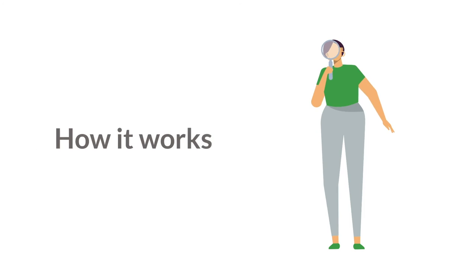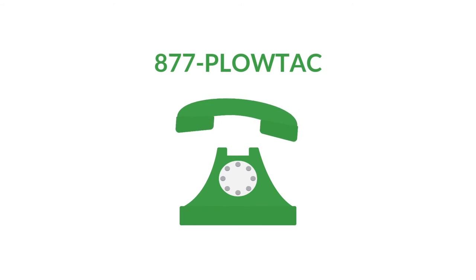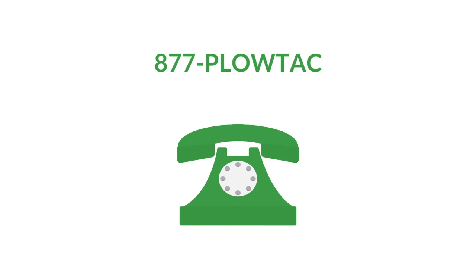Let's look at an outline of how it works. We want to make it easy for you to start the process. You can email us using our support email, support@plow.net, to submit a ticket, or call us at 877-PLOW-TAC. Our client support center operates 24-7-365.